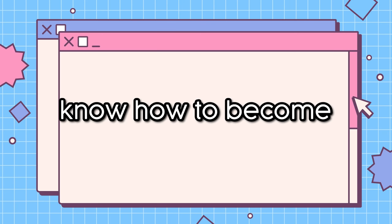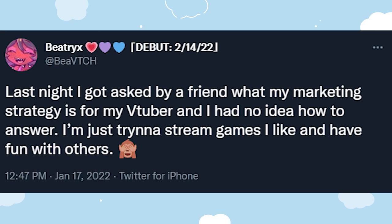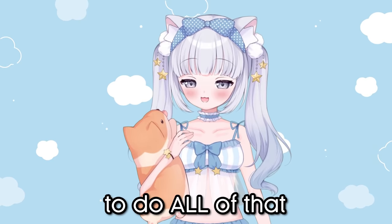Do you want to know how to become a successful VTuber? Are you not sure on how to debut your model or how to have a successful debut? Well, I'm going to show you the easiest ways to do all of that and more.